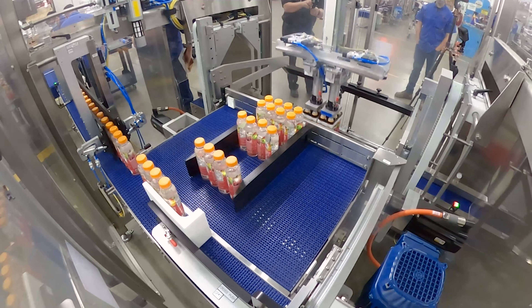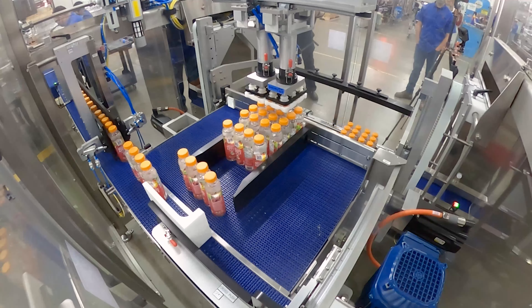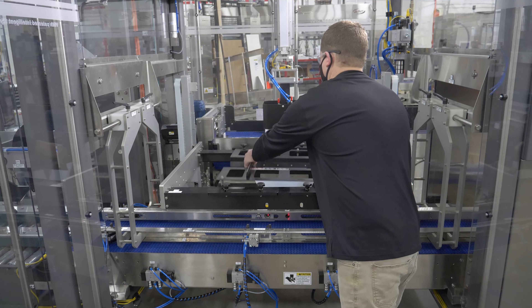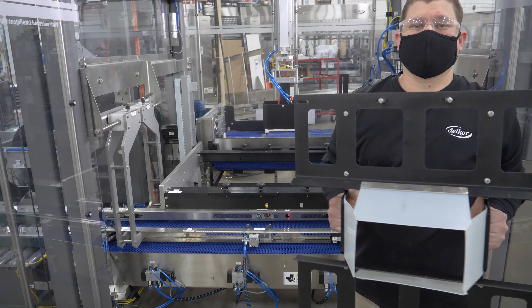Delcor's Performance Case Packer sets a new bar for changeover. It achieves total line changeover for different product sizes, pack patterns, or shipper styles in eight minutes or less.